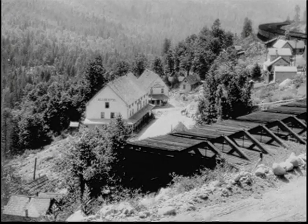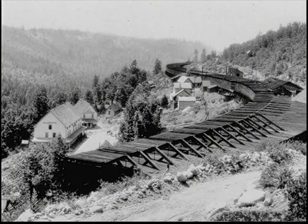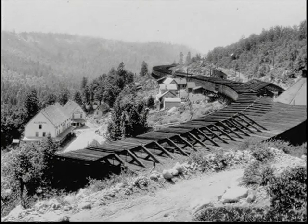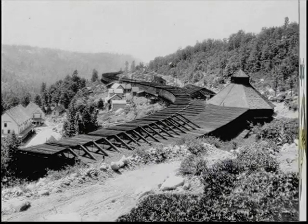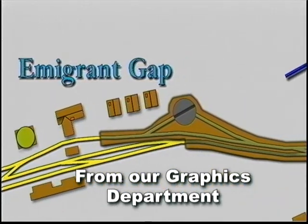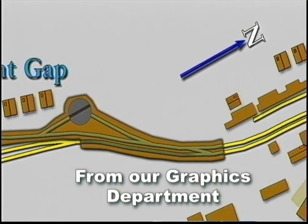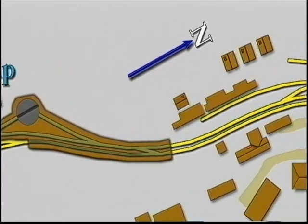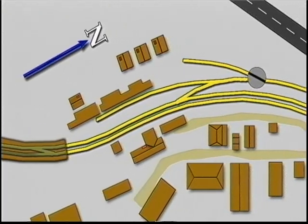Immigrant Gap shows the expansive shed that covered crossovers, sidings, and even an 80-foot turntable large enough to turn big cab-forward helper steam locomotives. This facility was like a small town, with housing for track and signal workers, a telegraph office, hotel, schoolhouse, restaurant, and stores — all built solely to support the nature of the steam engine.